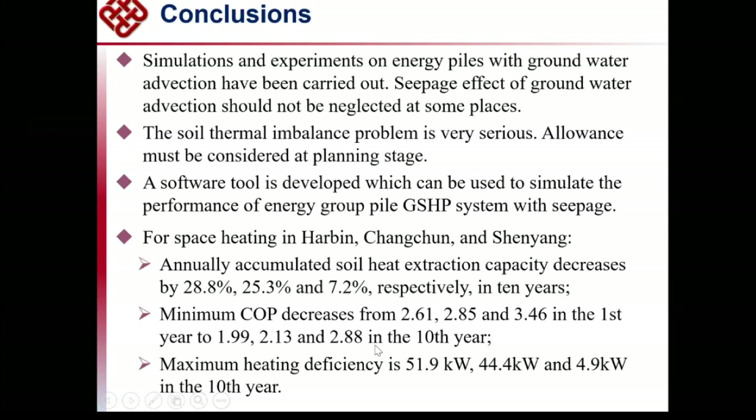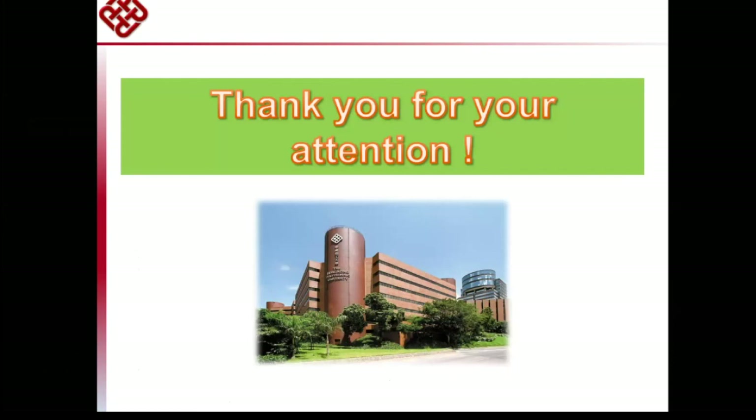Ground coupled heat pump systems may not be a good renewable energy choice for Harbin due to very low COP. The maximum heating efficiency is also compared across the three cities. That concludes my presentation. I'm happy to answer your questions, if any.